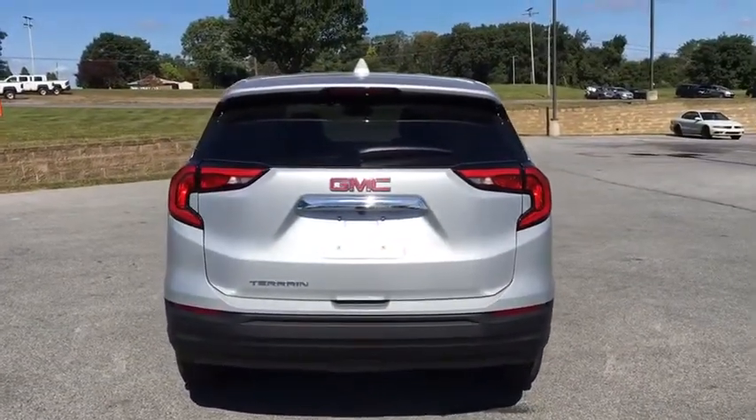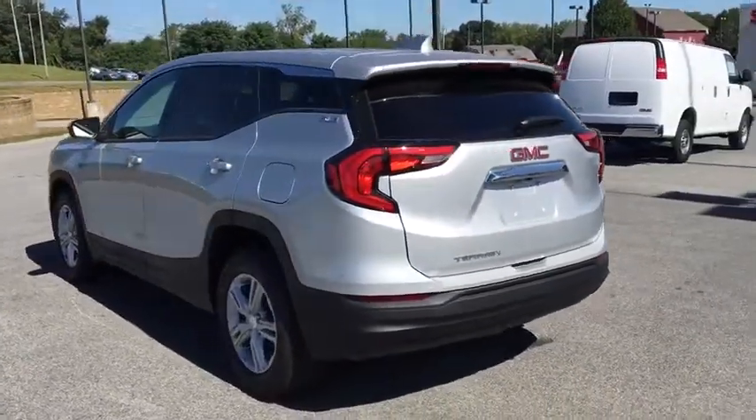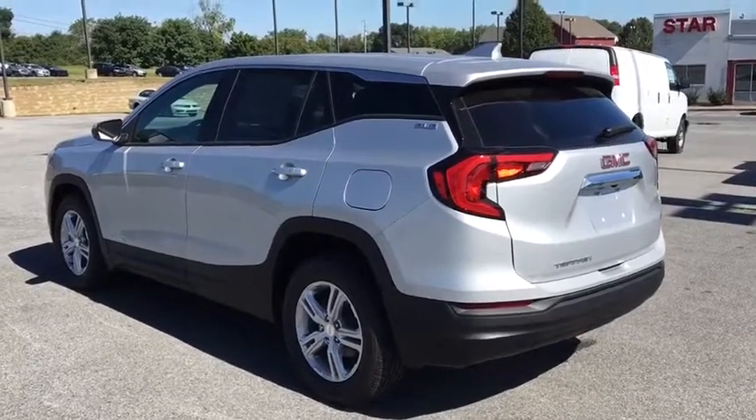Power windows, remote keyless entry, brake assist, panic alarm, overhead console, tachometer, front reading lamps, tilt steering wheel, driver vanity mirror.